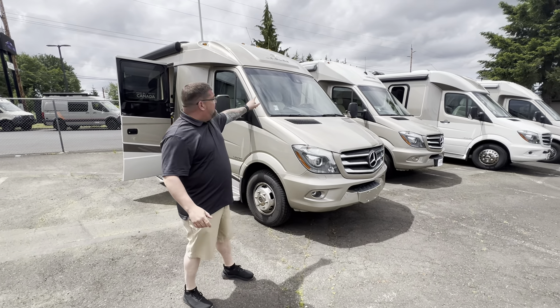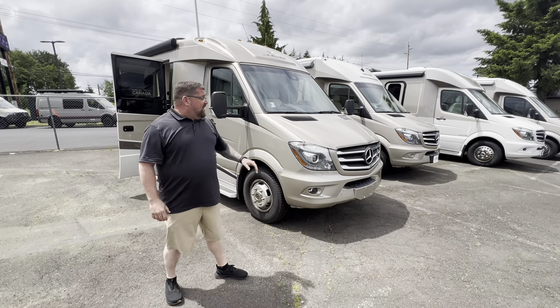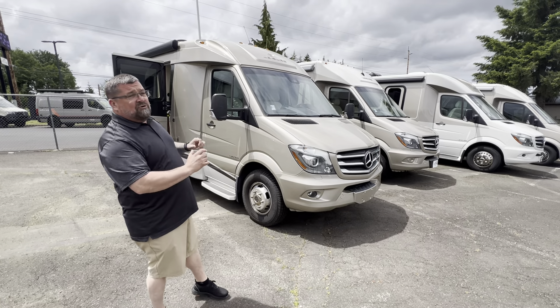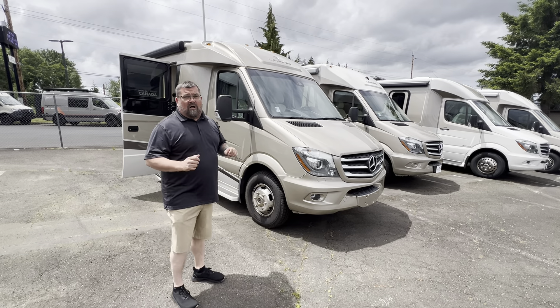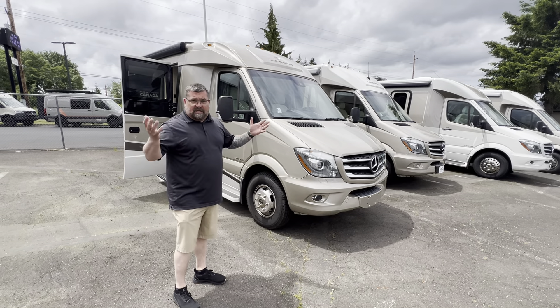Today we're doing a 2017 Leisure Travel Serenity Corner Bed. It is an awesome unit. They don't make this unit anymore, so it's very hard to find them. It still has a wonderful Leisure Travel quality with all the benefits of owning a Leisure Travel.